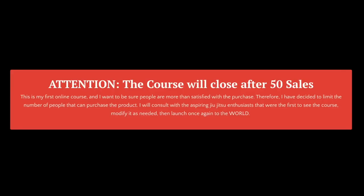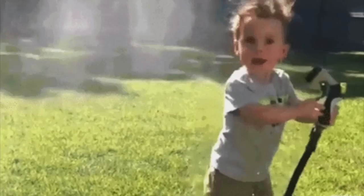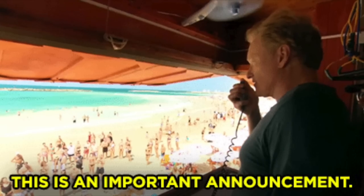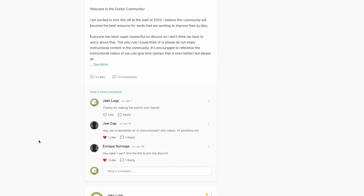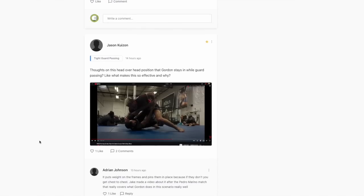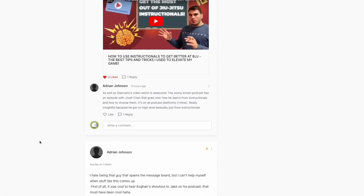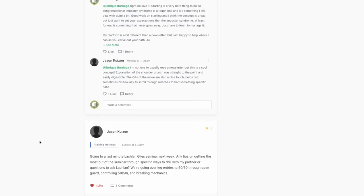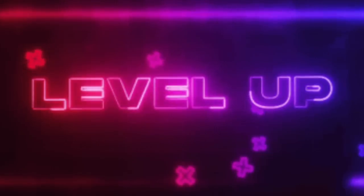So I limited the course to 50 sales so I could work out the kinks with those 50 people and make changes to the course based on their feedback. And I'm excited to announce that the course is going to be relaunching this week with a 30-day money-back guarantee. And this time I want to give the first 100 people to purchase the course three months of free access to my community, because I want to make sure that you have clarity and get the most out of the course. So you can bounce your ideas off of myself and other nerds just like you that are going through my course, as well as other instructional material to make sure that your training is going to be as efficient as possible.